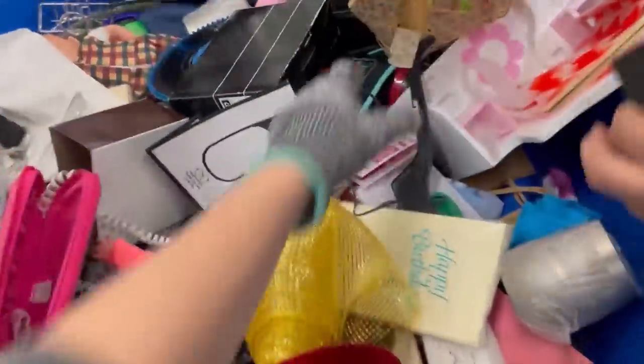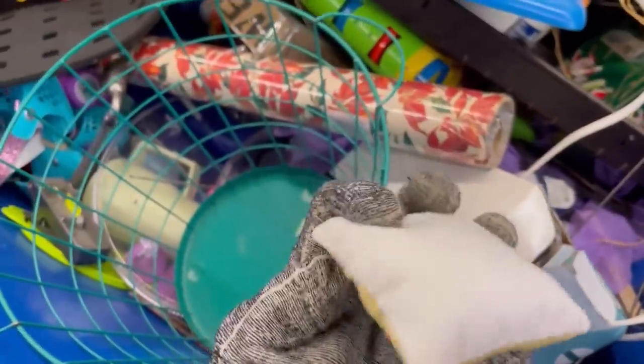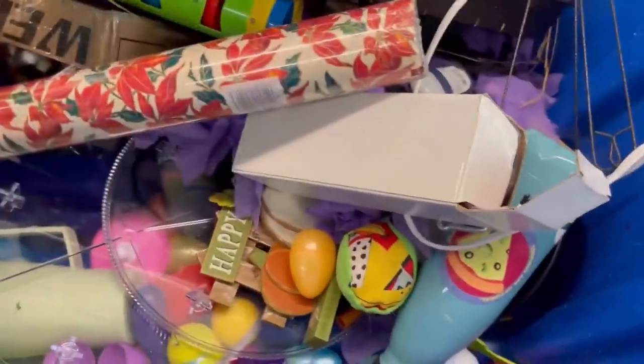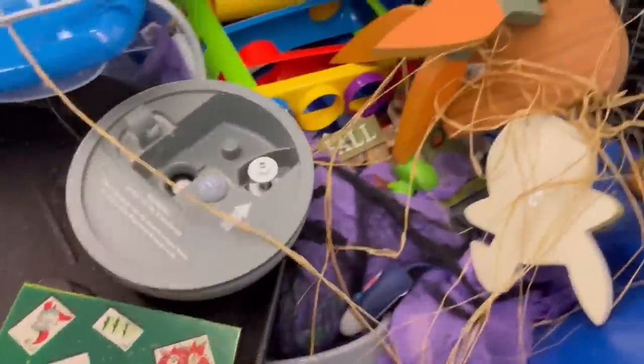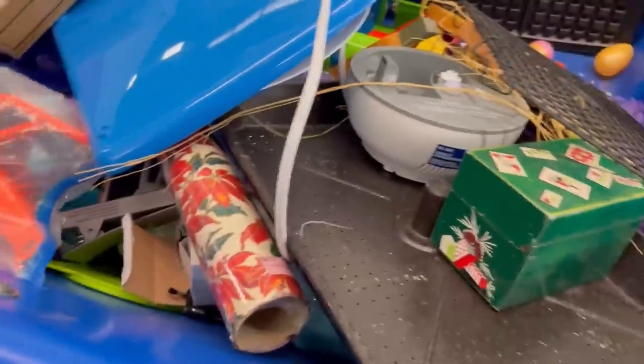One thing about Whatnot is you're moving items fast — it's volume based. So keep that in mind if you're thinking about selling on Whatnot. These little pillows — I picked up a whole bunch of them. I have not been able to identify them, so if anybody knows what these go to, let me know down in the comments because I need to get these listed.